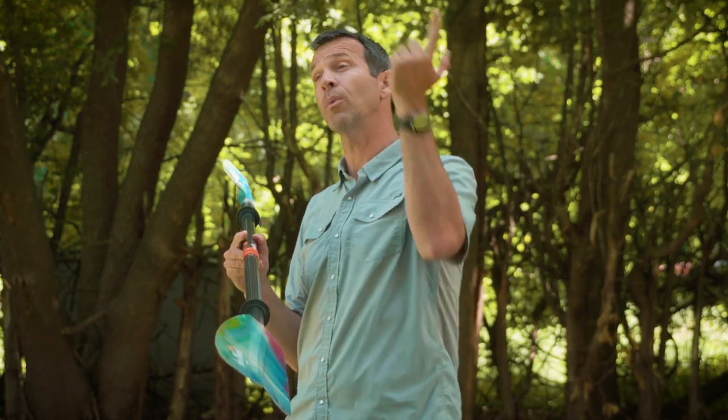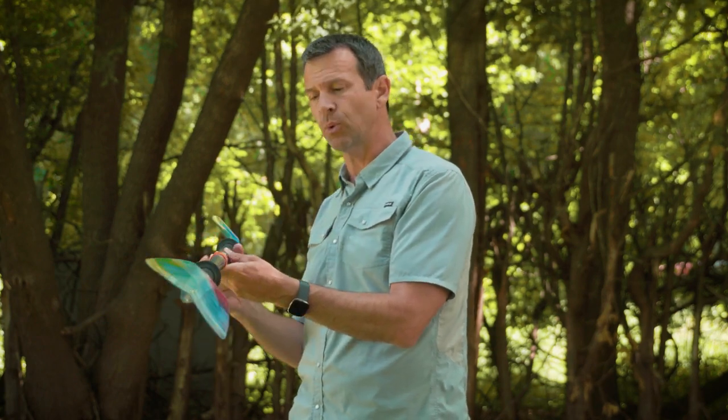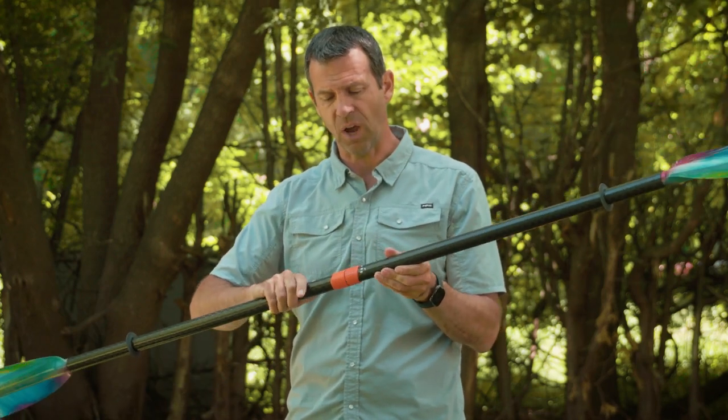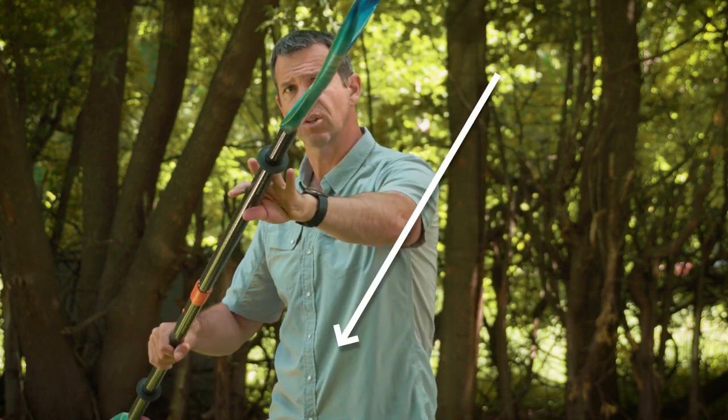The next thing to talk about — something I referred to earlier in this video — is the twist of the paddle, or the feather of the paddle, which refers to the angle of the paddle blades relative to each other. You can paddle with zero twist or zero offset, which means the blades are in line with each other, or you could go as much as 90 degrees so that they're offset by 90 degrees.